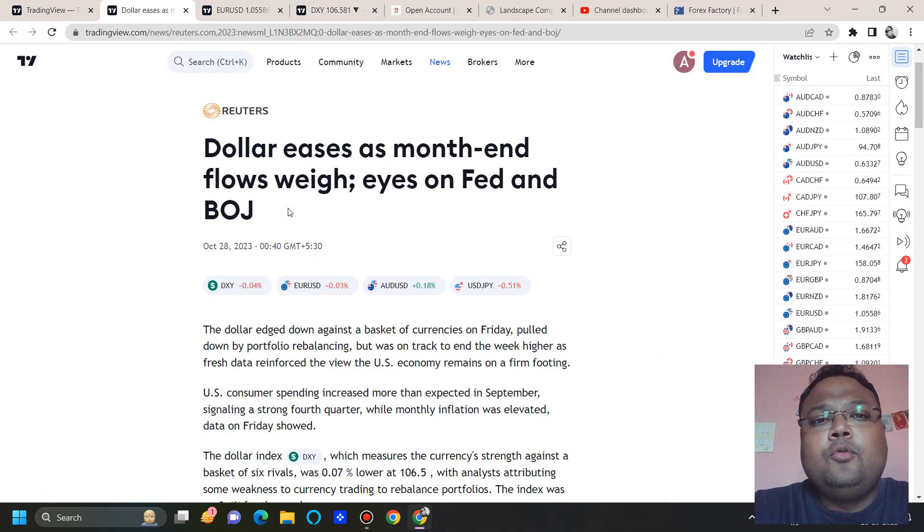Dollar eases as month-end inflows weigh, highs on Fed and Bank of Japan. Next week will be very important because we have many important events. We have an important conference of the Bank of Japan on Tuesday, and we have NFP. As we all know, NFP is a major event, so there will be a volatile week. Please be careful.